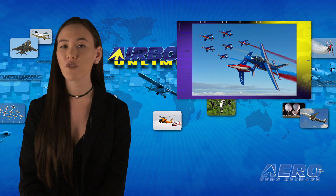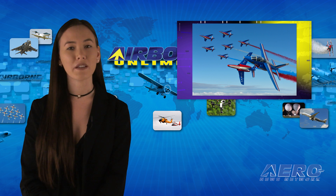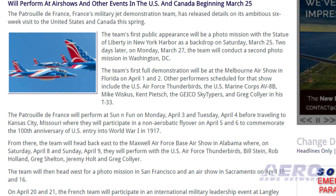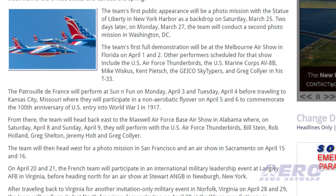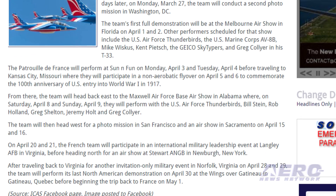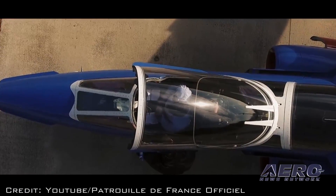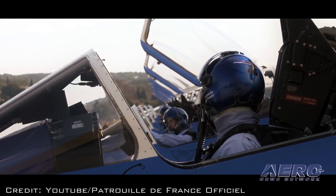The Patrouille de France, France's military jet demonstration team, has released details on its ambitious six-week visit to the United States and Canada this spring. The team's first public appearance will be a photo mission with the Statue of Liberty in New York Harbor as a backdrop on Saturday, March 25th. Two days later, on Monday March 27th, the team will conduct a second photo mission in Washington, D.C. Among their other appearances, the team's first full demonstration will be at the Melbourne Air Show in Florida on April 1st and 2nd.